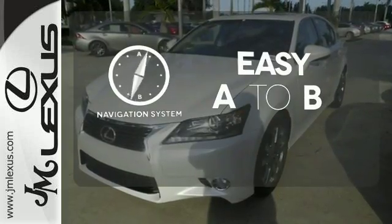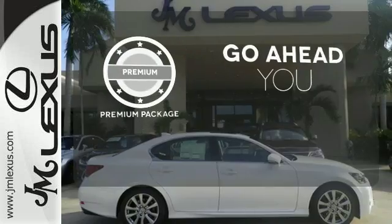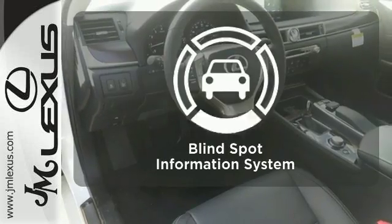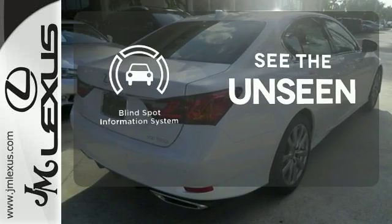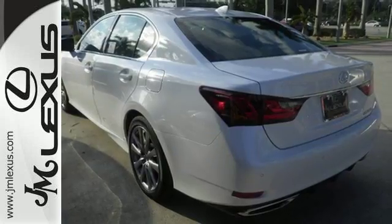Feel confident getting from point A to point B with the navigation system. For those who enjoy the finer things, the premium package is included for you. Negotiating traffic has never been easier thanks to the blind spot indicator. Lacking nothing and ready for everything — come see this GS350 today.